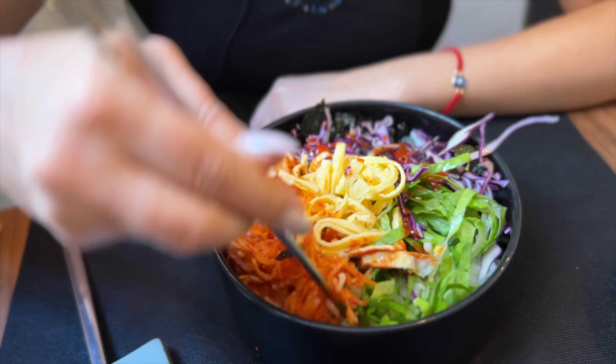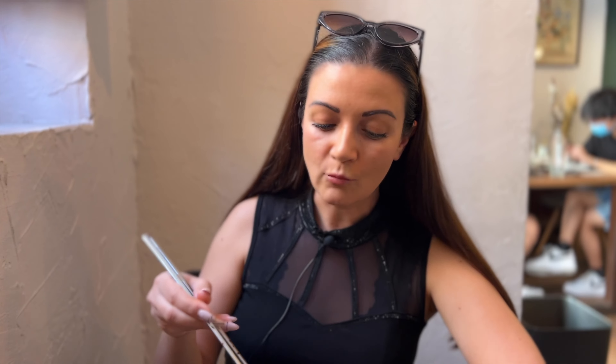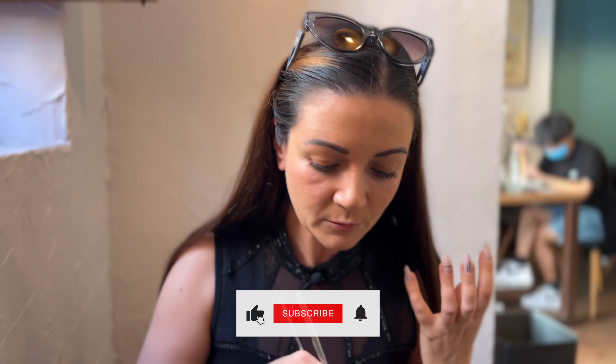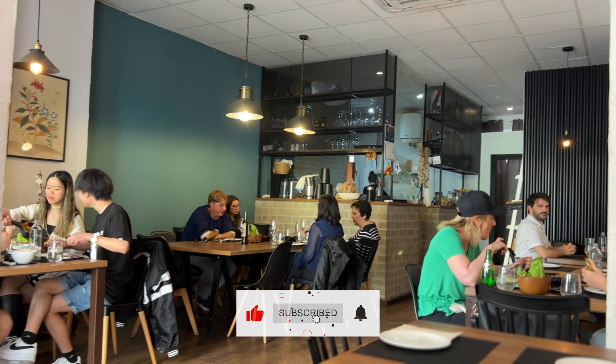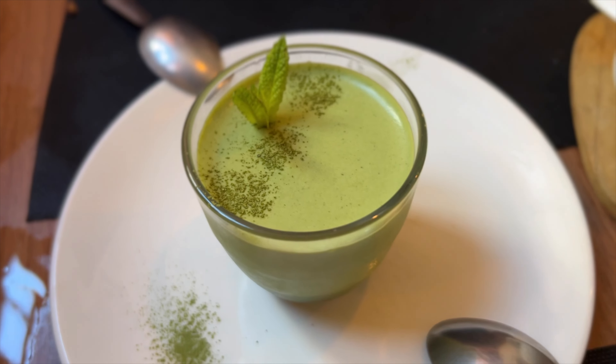Noodles, some veggie tofu. Very good, very fresh, very tasty. That was a good meal. It's not super crazy big — like, I remember in Koreatown they have an overwhelming amount of food. But it's time for dessert, so good thing is we have some room for dessert.